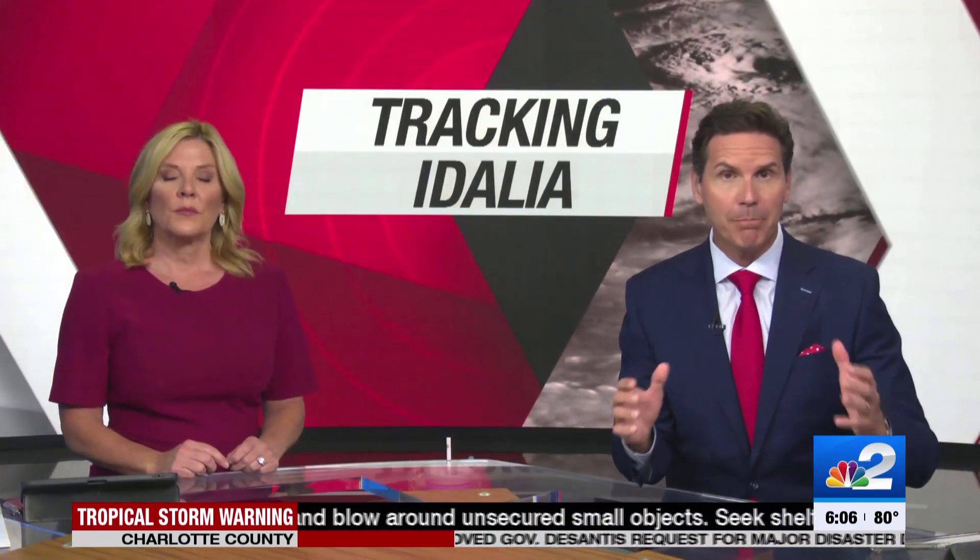Charlotte County will likely get the biggest impacts from Hurricane Adalia in our area. They've already had some minor flooding during today's high tide. The streets of downtown Punta Gorda were flooding earlier today. NBC2's Sarah Metz is live in Punta Gorda near Gilchrist Park.